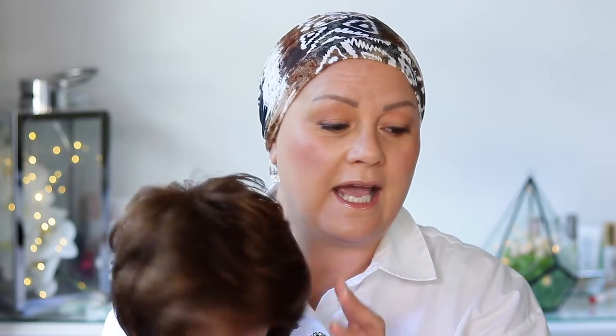Hi guys, welcome to my channel. In today's video I am going to do a wig review on a cute little cropped pixie wig that I have just received by Ellen Villa. This is Coco, and the color I have this wig in is a chocolate mix. I'm just going to do a really quick review on this.